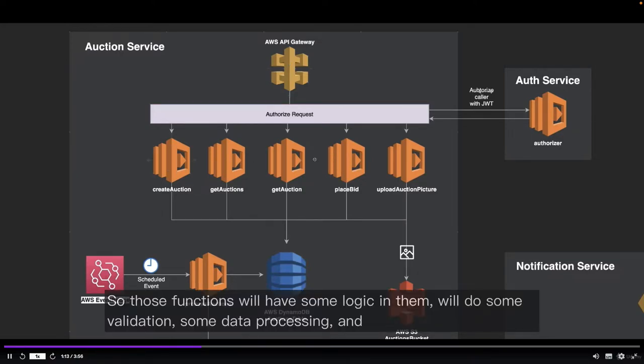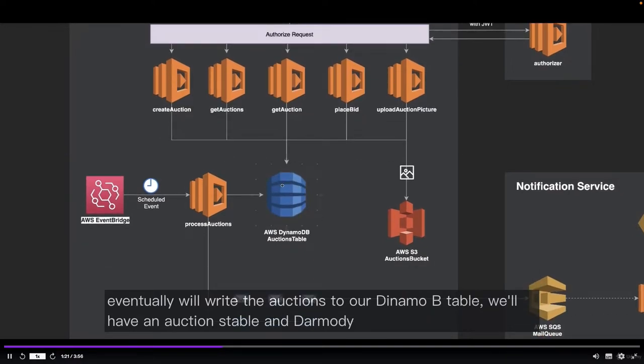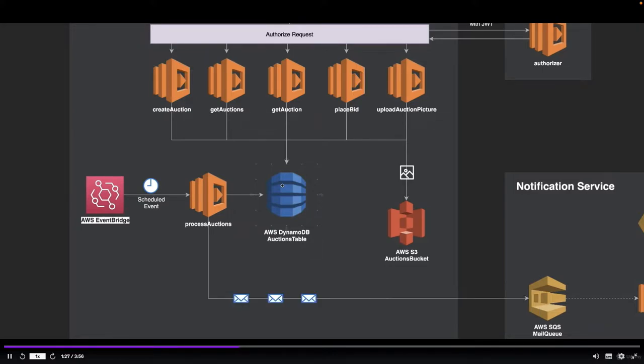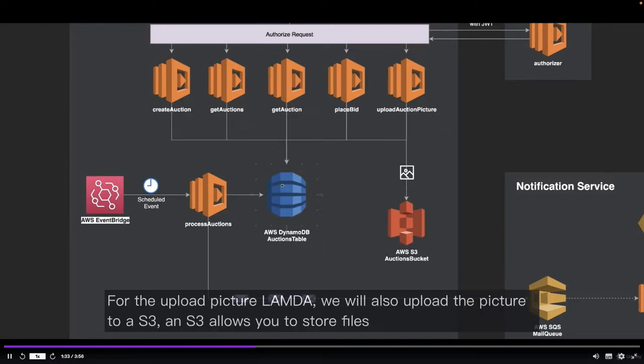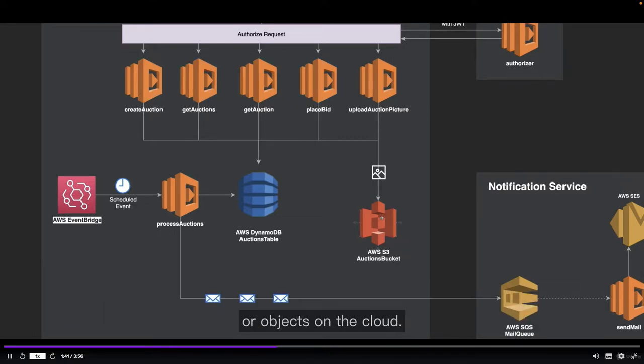Those functions will have some logic in them — we'll do some validation, some data processing, and eventually we'll write the auctions to our DynamoDB table. DynamoDB is a service that can be used as a database to store data on AWS. It is fully managed and serverless. For the upload picture Lambda, we will also upload the picture to AWS S3, which allows you to store files or objects on the cloud.